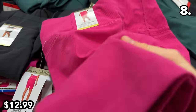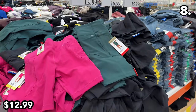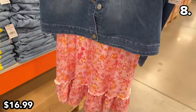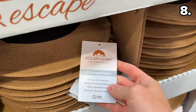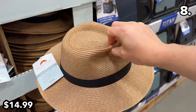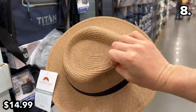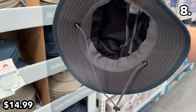Ladies rib bike shorts at $13 are very popular on social media and well-priced considering how expensive bike shorts can be. These BCBG dress and denim sets at $17 include a denim jacket and a full-length dress. UV flat-brim fedoras at $15 are available if you need one for gardening — it's not often you encounter UV-protected fedoras.